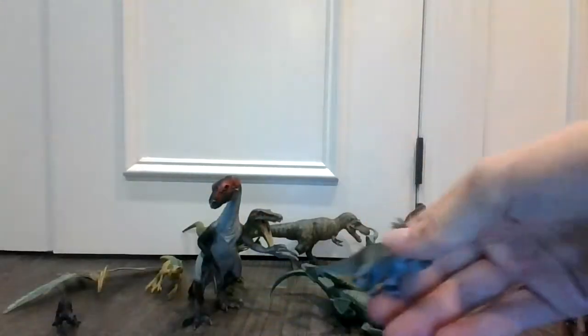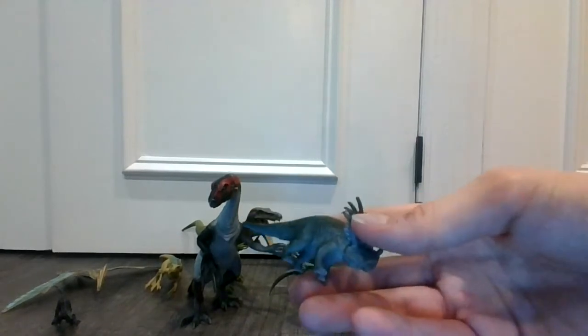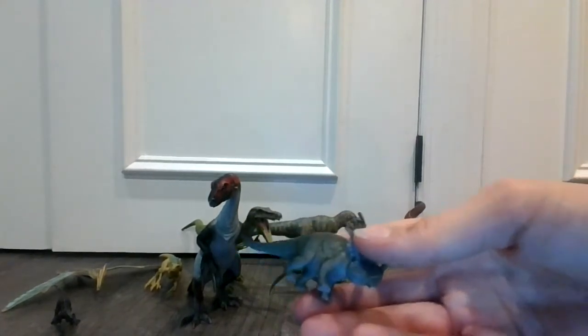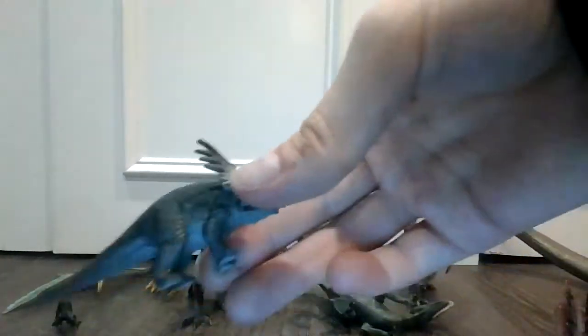These are not toys, but they're very rare. This kind is a very rare kind. Here is the Ceratops.